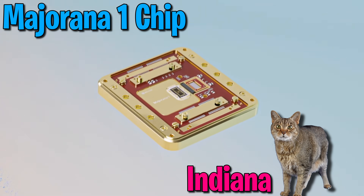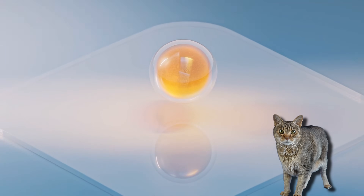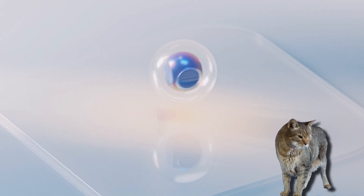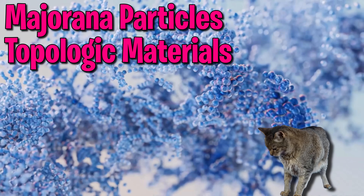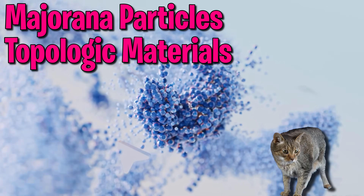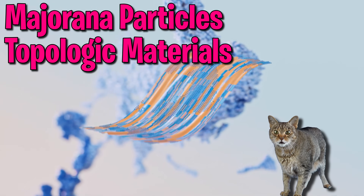Microsoft's Majorana 1 chip created massive headlines for quantum computing, but scientists are already casting doubts on whether their data actually supports their claims about Majorana particles and topological materials. But don't worry — us cats are going to teach it to you from the very beginning so you can finally understand what the heck everybody's even talking about.